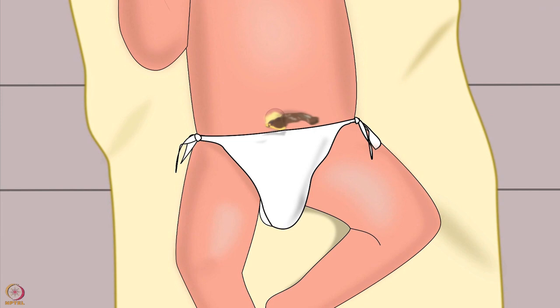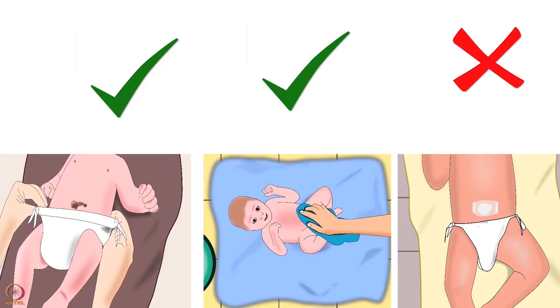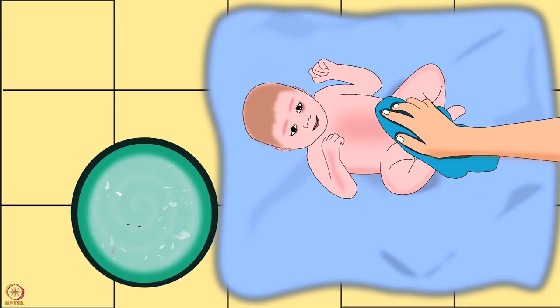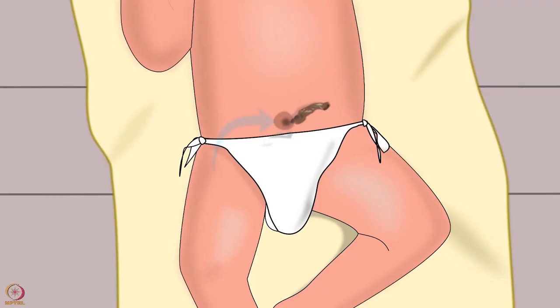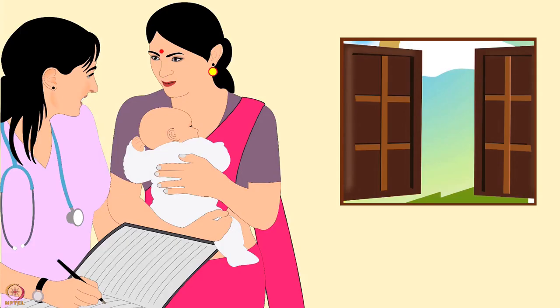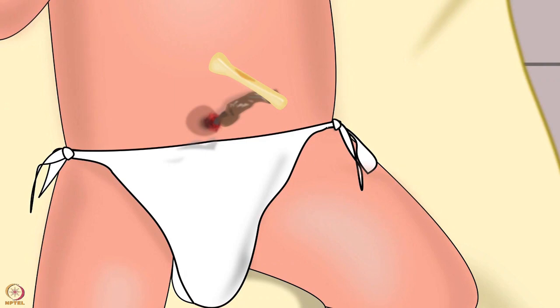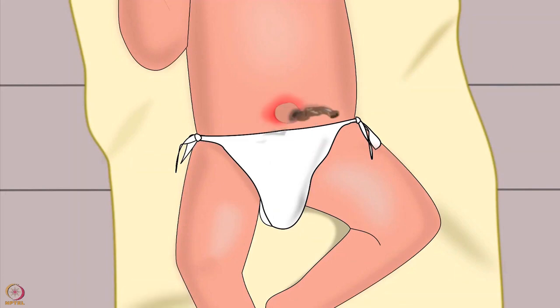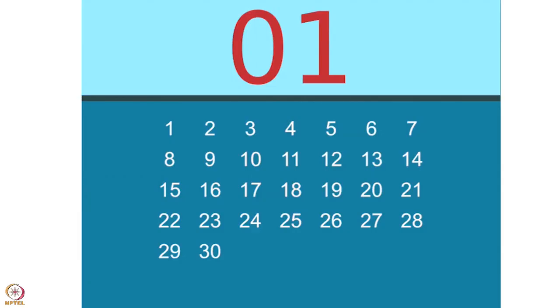The umbilical cord may be a place for infection to enter the baby's body, so it is essential to take care of it properly. Keep the baby's cord dry and exposed to air. Only sponge baths should be given until the cord falls off. Keep the cord on the outside of the baby's nappy or fold it down to the top edge. Consult the doctor if there is bleeding from the cord, pus, swelling or redness around the navel, signs of pain, or if the cord has not fallen off by one month of age.